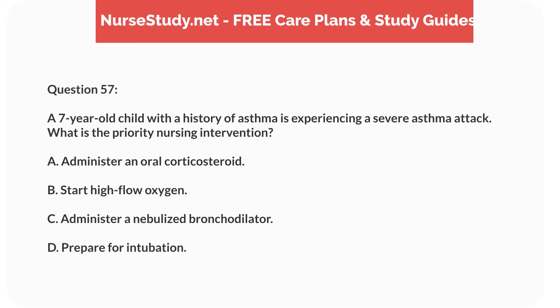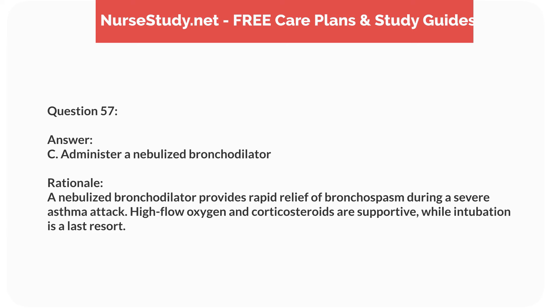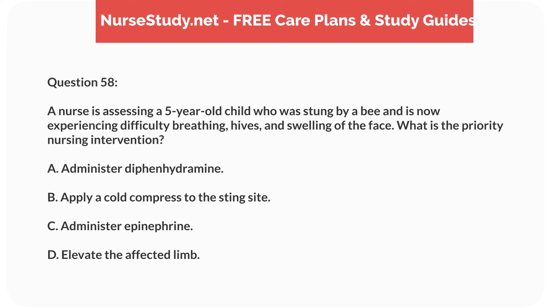Question forty-one. A 6-year-old child presents with sudden onset of unilateral limp and refusal to bear weight on the affected leg. The child has a low-grade fever and the hip is held in flexion, abduction, and external rotation. What is the most likely diagnosis? Answer: C. Septic arthritis. Rationale: Septic arthritis presents with sudden onset of pain, limp, fever, and a hip held in a flexed, abducted, and externally rotated position. Prompt diagnosis and treatment are essential to prevent joint damage.